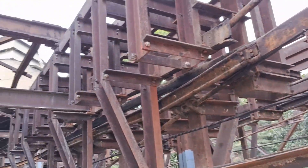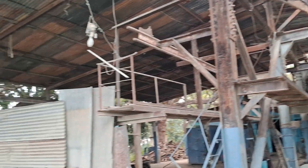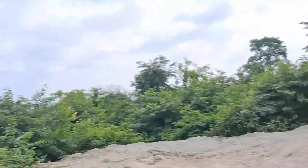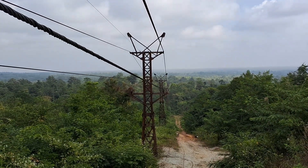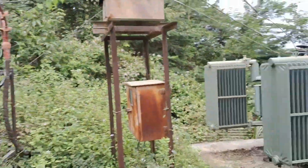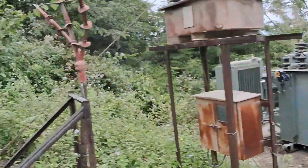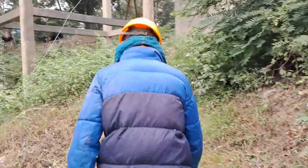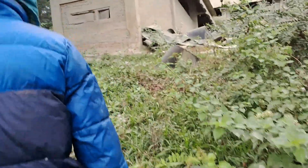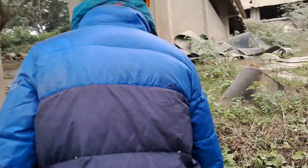This is the machine. This is the structure. We are climbing up — I will show you something. And this is the transformer. So we are climbing up with uncle, and he is the staff of this factory. He is leading me to show me the site.